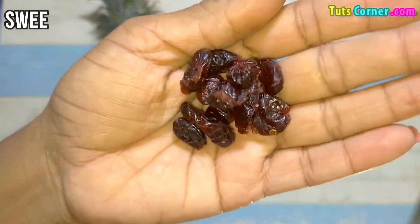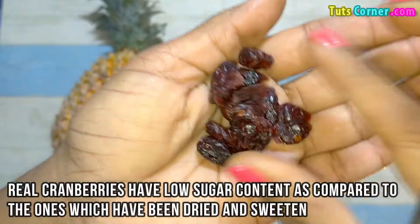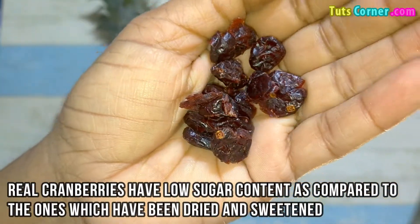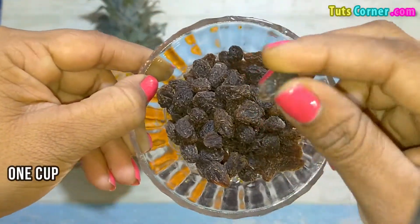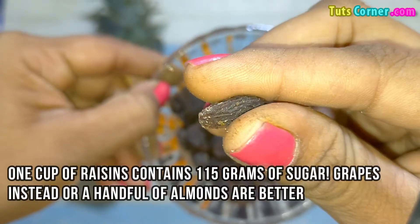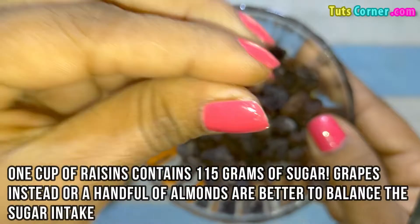Next are sweetened cranberries. Real cranberries have low sugar content compared to ones that have been dried and sweetened. Raisins are also high in sugar — one cup of raisins contains 115 grams of sugar. Grapes or a handful of almonds are a better option to balance sugar intake.